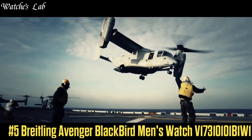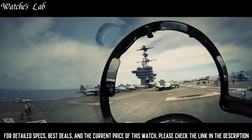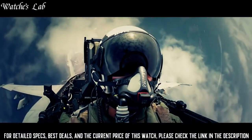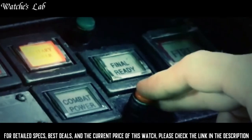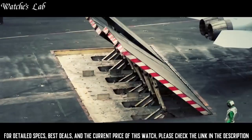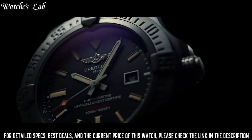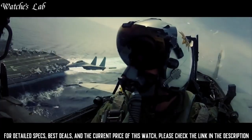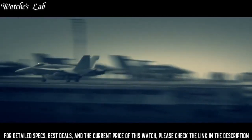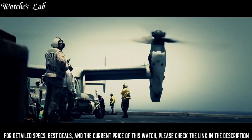Number 5. Breitling Avenger Blackbird Men's Watch V17310101B1W1. Scratch-resistant sapphire crystal, screw-locked crown, solid case back, round case shape, case size 48 mm, case thickness 14.2 mm, band width 24 mm / 20 mm, tang clasp, water-resistant at 300 meters (1,000 feet). Functions: date, hour, minute, second. Black titanium case with an anthracite textile strap. Dial type: analog. Luminescent hands and markers. Date display at the 3 o'clock position.